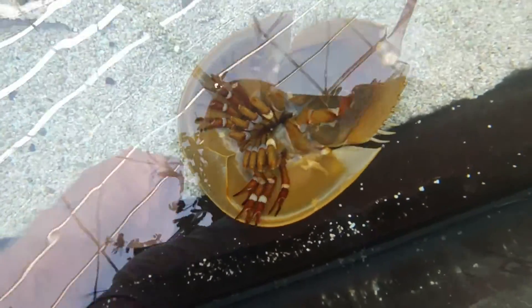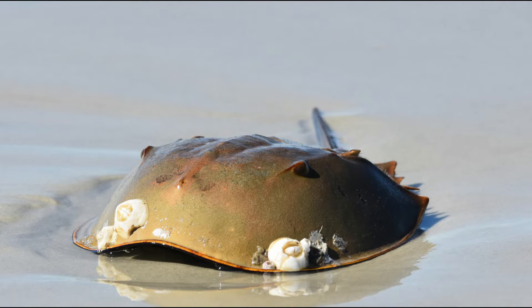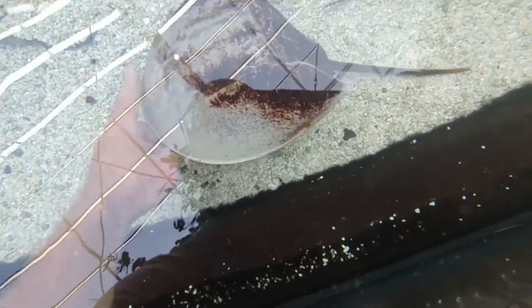These organisms not only crawl on the bottom, but they can swim upside down for considerable distances. They have two prominent compound eyes and eight other light detection centers that are both on top of the body as well as underneath the body.